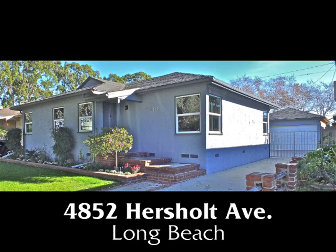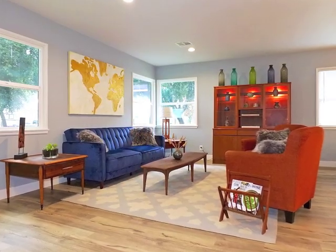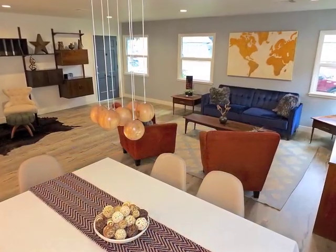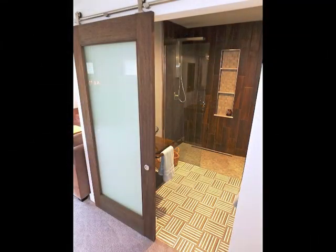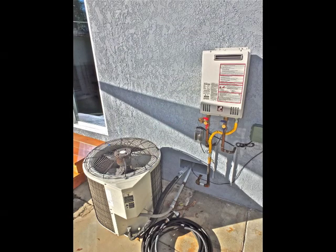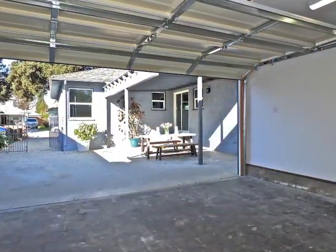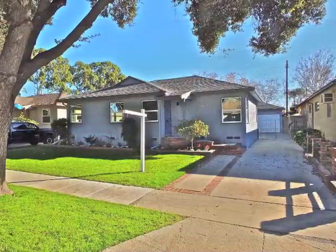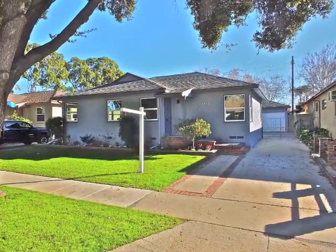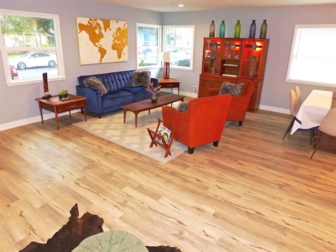4852 Hersholt Avenue — an exquisitely and fully remodeled three-bedroom, one and three-quarter bathroom home of stunning open spaciousness, style, incredible quality and sophistication, and attention to detail. Featuring a resort-like master retreat, top-of-the-line services and appointments, park-like grounds, and a finished garage plus a secluded man cave hideaway amidst wooded serenity in Long Beach. The moment you step inside, you're awestruck by the captivating blend of visual freedom and embracing intimacy.